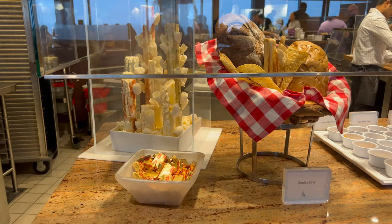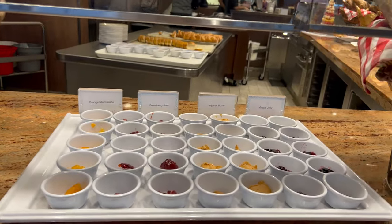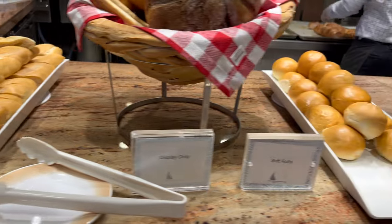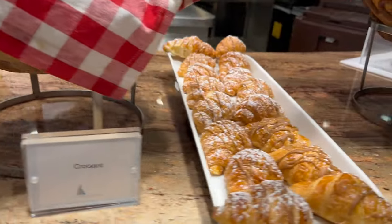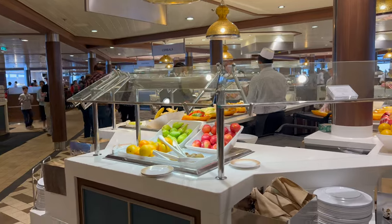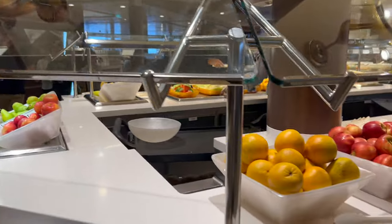Now that the Windjammer rush for breakfast has slowed down a little bit, I'm going to show you the breakfast bar. As you walk in on one side or the other, you've got the bakery — orange marmalade, strawberry jam, peanut butter, and grape jelly toppings. Those are for display only. Here are the baguettes, soft rolls, and croissants. And of course there's butter, and a beautiful fruit bar with full apples, oranges, and pears.